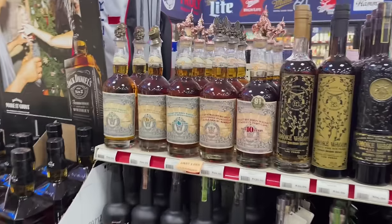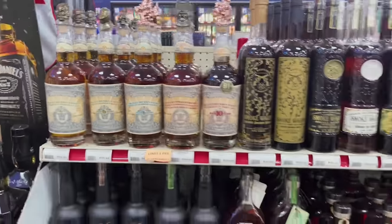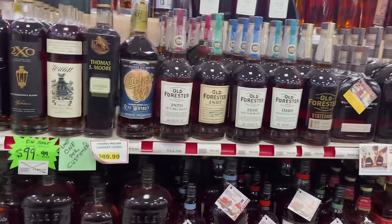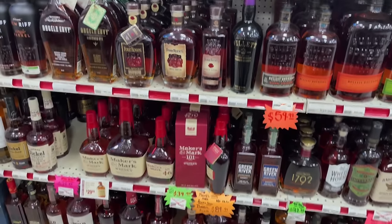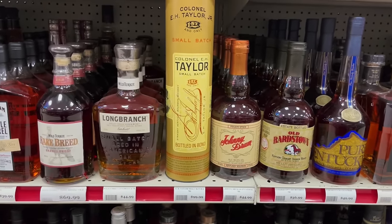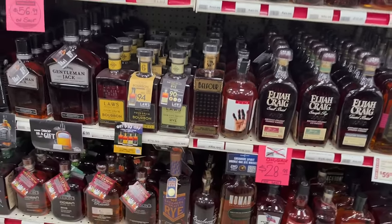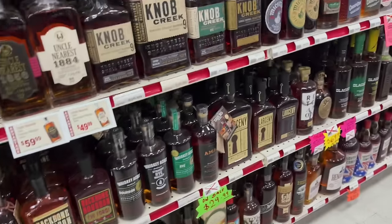First thing you see is this World Whiskey Society with all the awesome toppers — really cool stuff there. Smoke Wagon. Eagle Rare on the shelf — hard pass. 99 or 109.99 — woof, kind of ridiculous. Purple top Willet. E.H. Taylor Small Batch — less expensive than Eagle Rare and it's still 99.99.